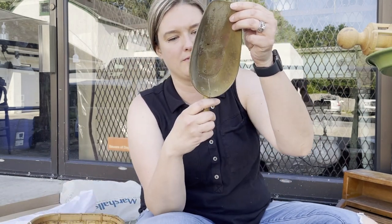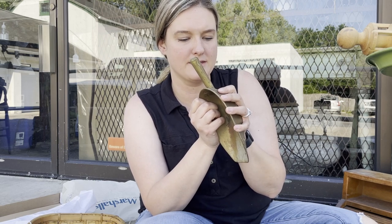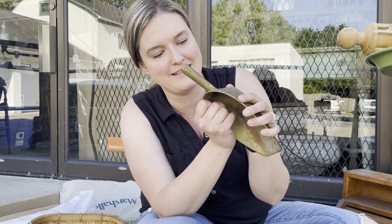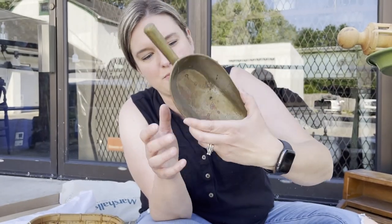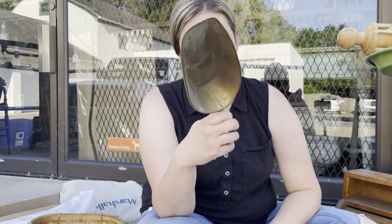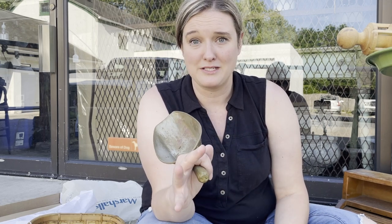I got this scoop from one of the shops — it has markings on it: 'T.B. Davis Patent July 28, 1881.' I love these types of scoops. I'm probably going to take this home and put it with all my coffee stuff at my little coffee bar. Pretty cool find. Thank you guys so much for coming along — I had an awesome day.